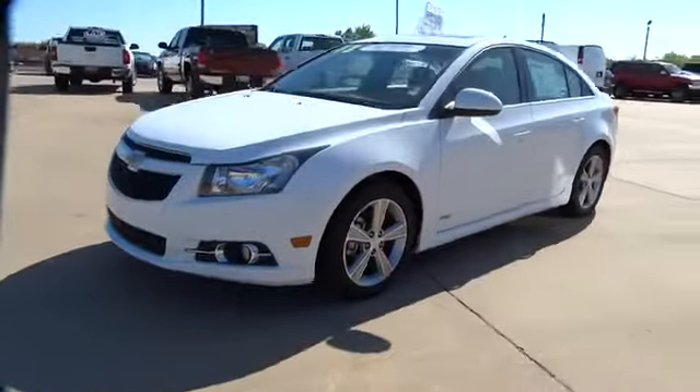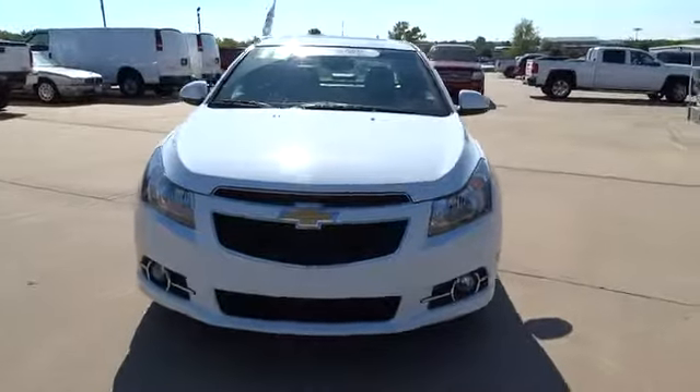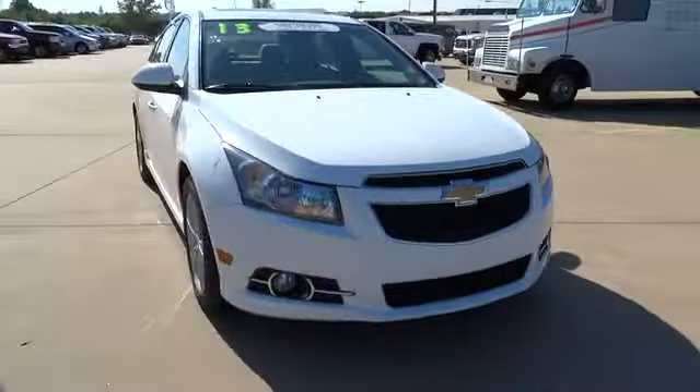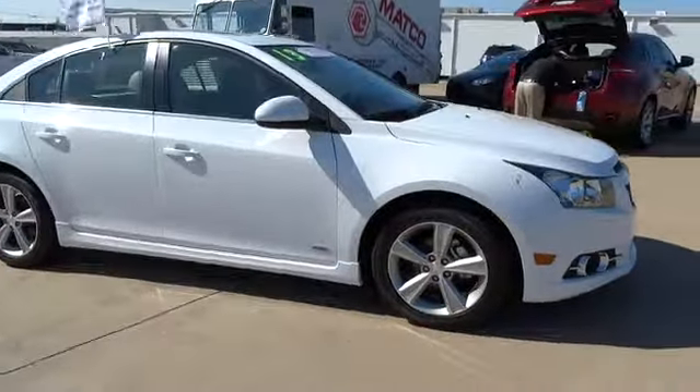The 2013 Cruze. The Cruze Blueprint calls for more than you'd expect and is priced below $20,000. This vehicle has less than 30,000 miles. Here are some of this vehicle's great options.